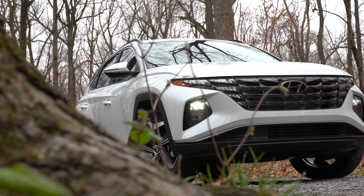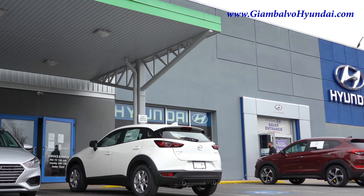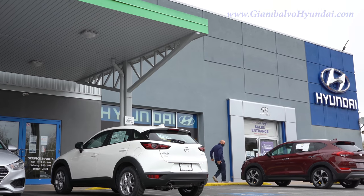Welcome back to another one. If you are new to the channel, I am Gold Pony — I do new car, truck, and SUV reviews on YouTube. Today we are in the new completely redesigned 2022 Hyundai Tucson, courtesy of Jack G and Volvo Hyundai in York, PA. For more information on their inventory, please feel free to check out the link in the description box below.